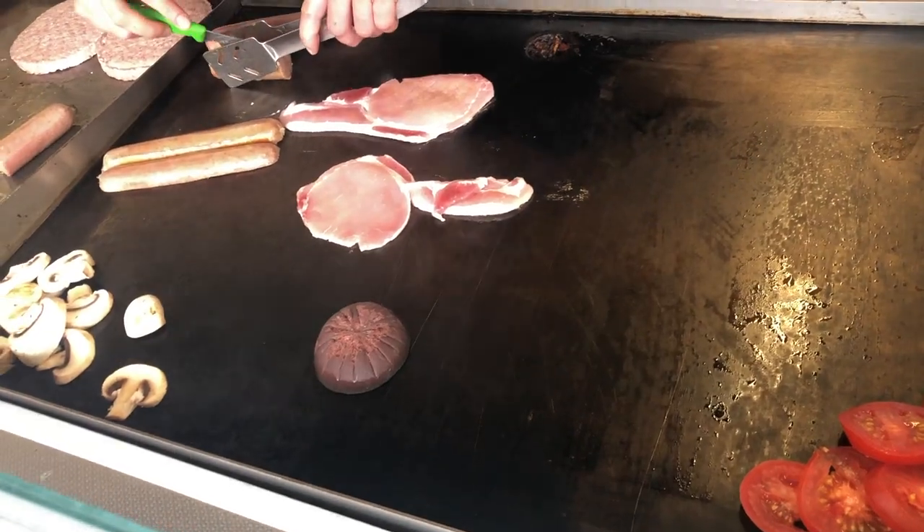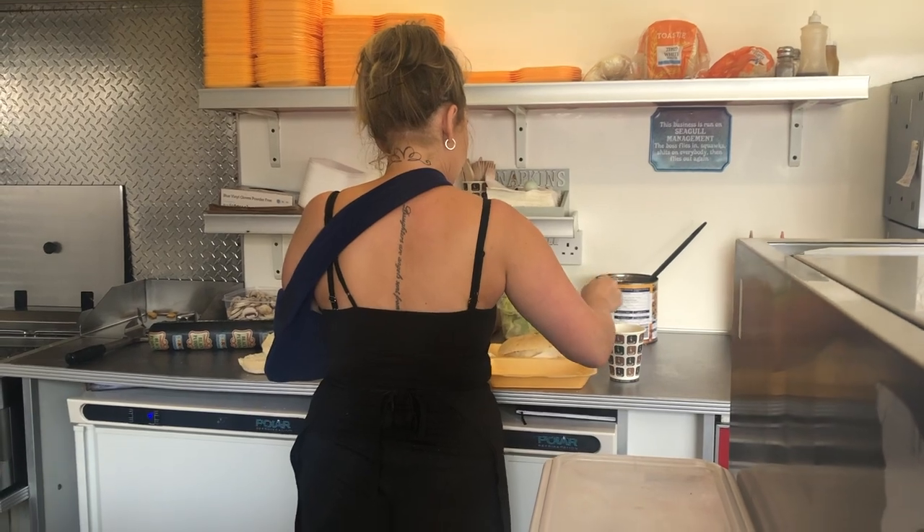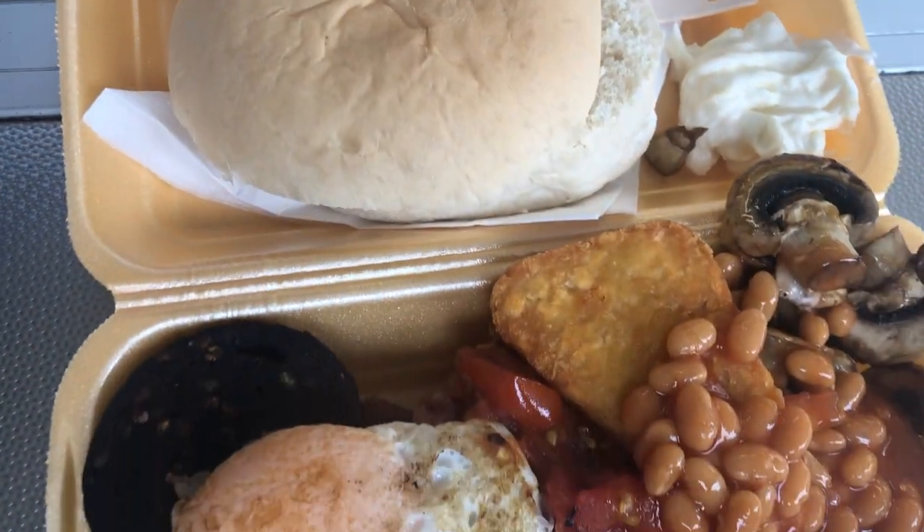I'm really hungry now so we're gonna have some breakfast there. I ordered a breakfast tray and a hot chocolate. It looks delicious, right?